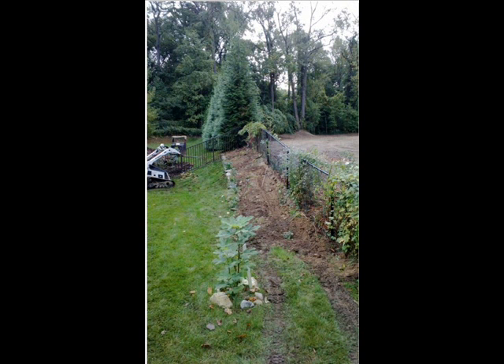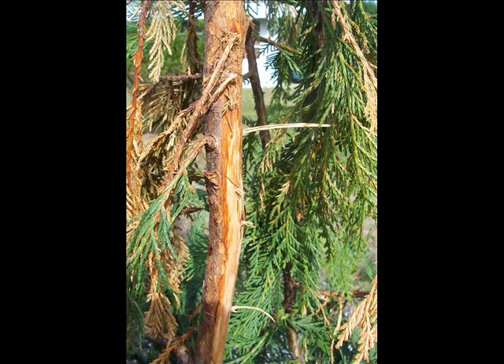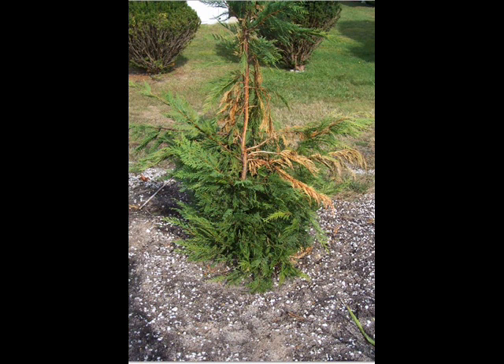In the next situation, we found that a customer had complained about stress damage to her trees. When we got there, we found out that the stress was a buck deer rubbing the trees. So what we did here is we suggested to the client that they replant these trees, because they will always be damaged and always have weak spots in them or not fill out correctly in the areas where they were rubbed.